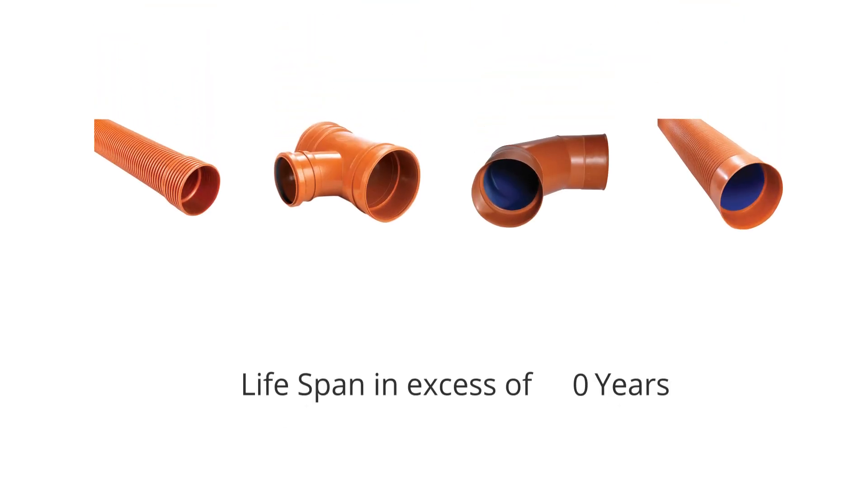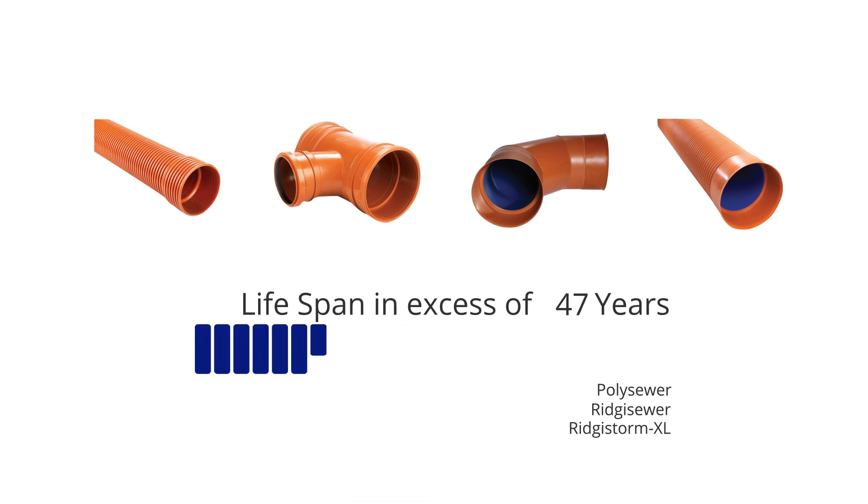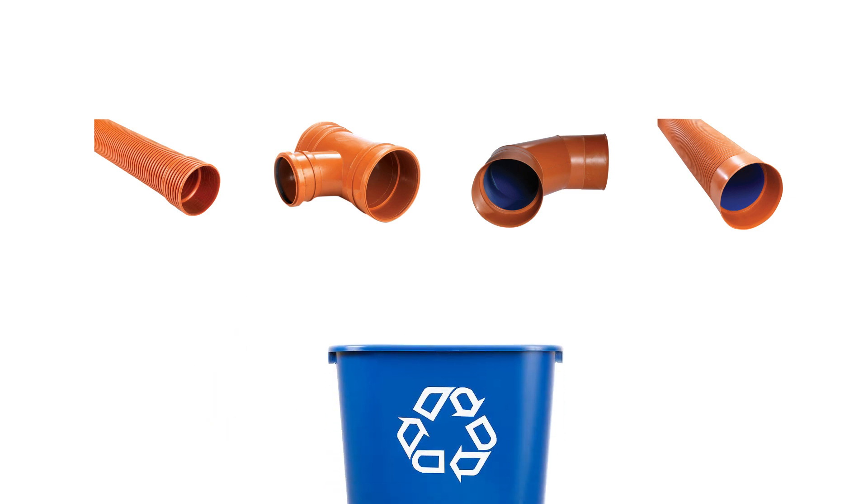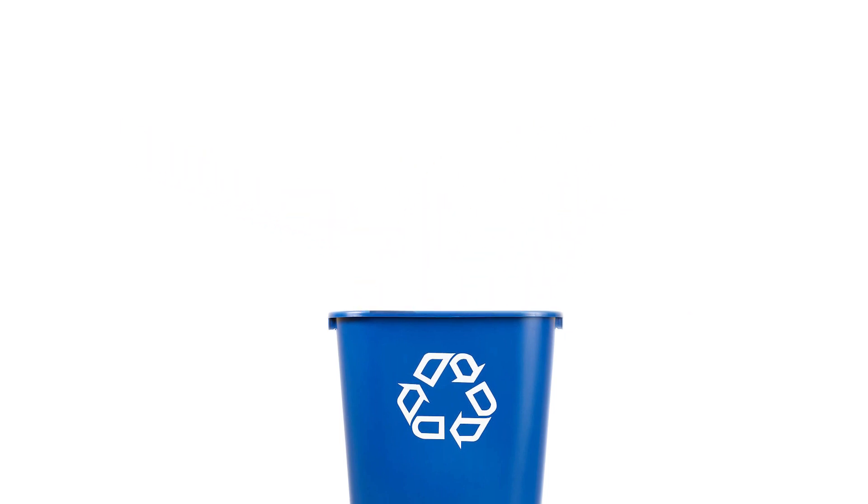Polypipe thermoplastic sewer pipes like Polysewer, Rigi Sewer and Rigi Storm XL have a lifespan in excess of 100 years once in situ. What's more, at the end of its life, the material is 100% recyclable.